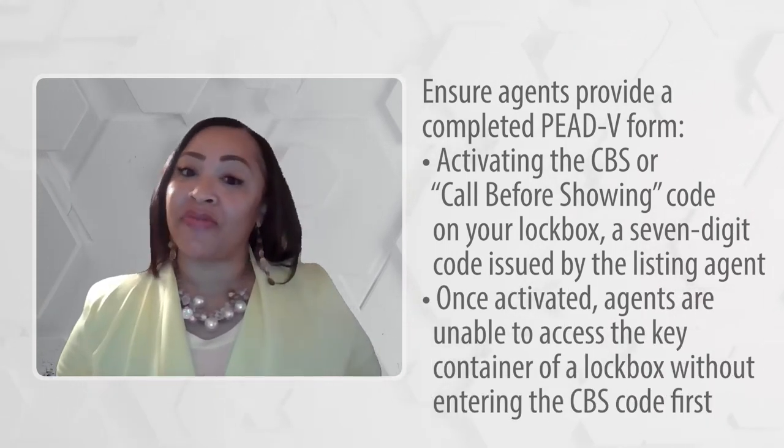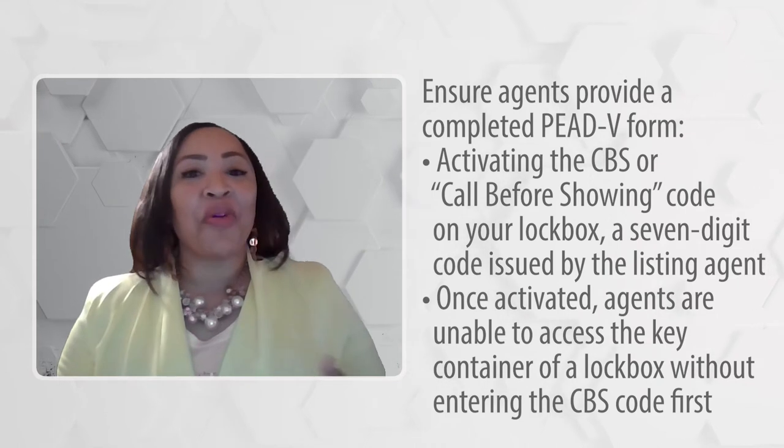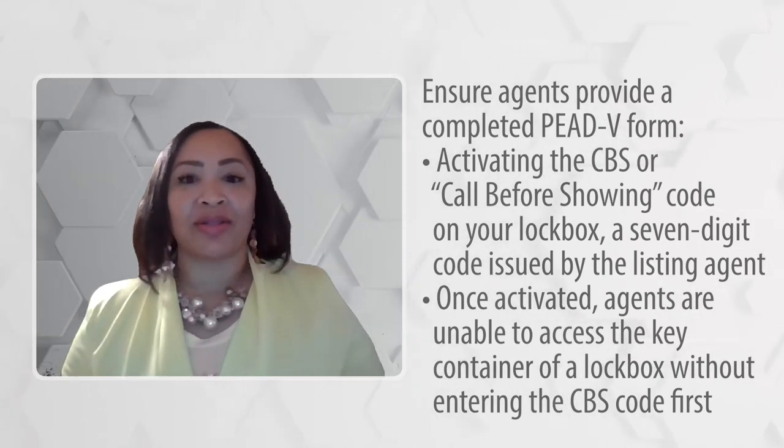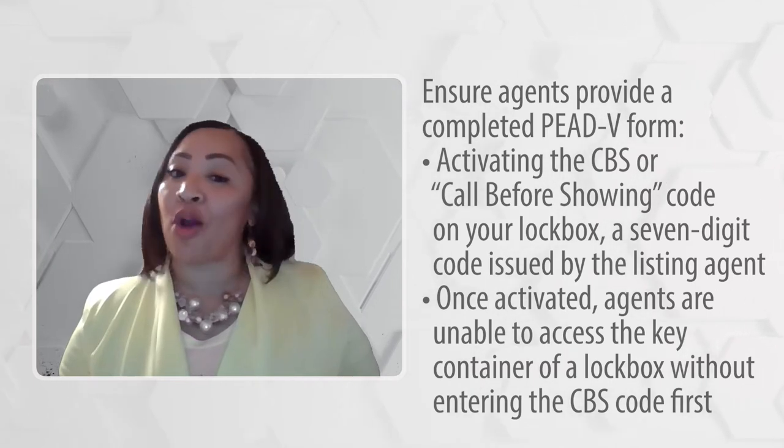When this feature is activated, agents are unable to access the key container of a lockbox without entering the CBS code first. This allows you to verify the PEAD-V form has already been completed.